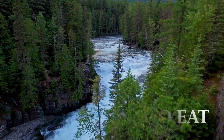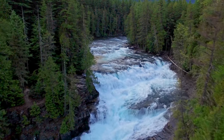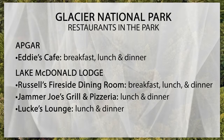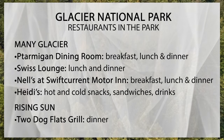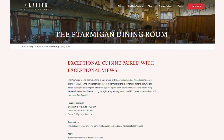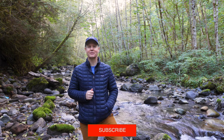Glacier does have a decent selection of restaurants and cafes in the park. There are in fact nine restaurants, grills and cafes in Glacier, located at Apgar, Lake McDonald Lodge, Many Glacier, and Rising Sun. They do get busy in the summer, so plan ahead. My favorite place is the Ptarmigan Dining Room, simply because of the view.